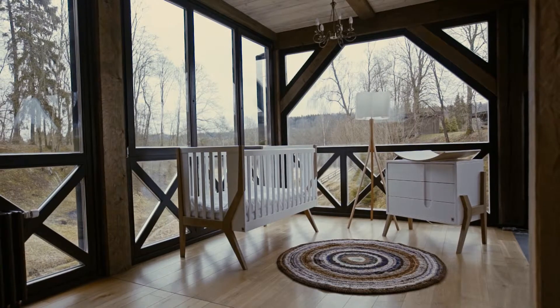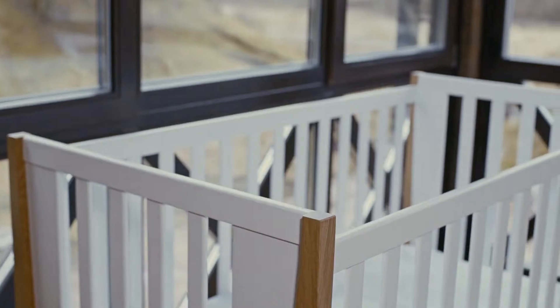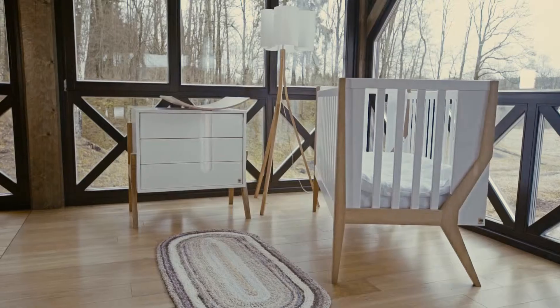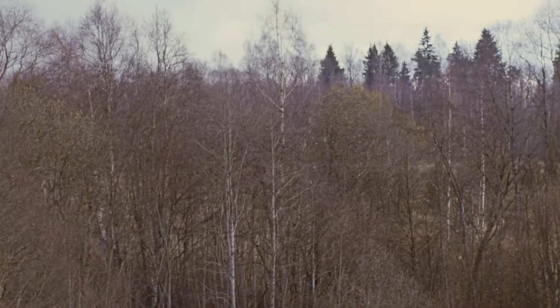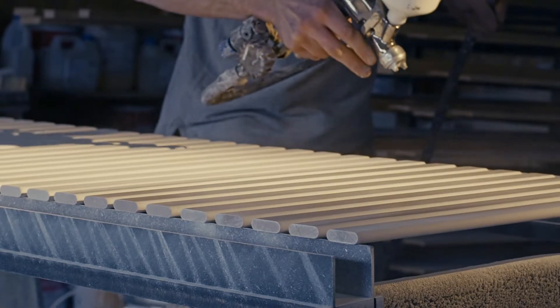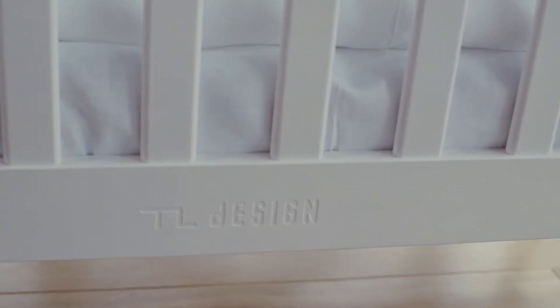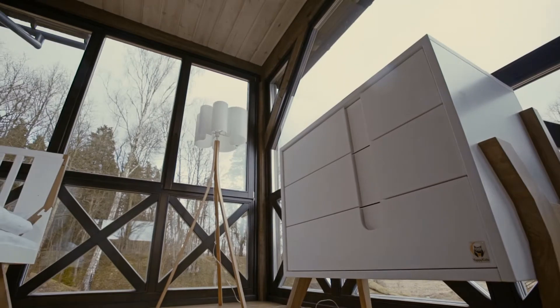That is how Yappy Icon furniture for children's rooms was born. Every detail here is carefully thought out and every design element is filled with meaning. The hands of our craftsmen have made this furniture safe for your child, and the creativity of the designers guarantees that the set will be a worthy addition to your interior.